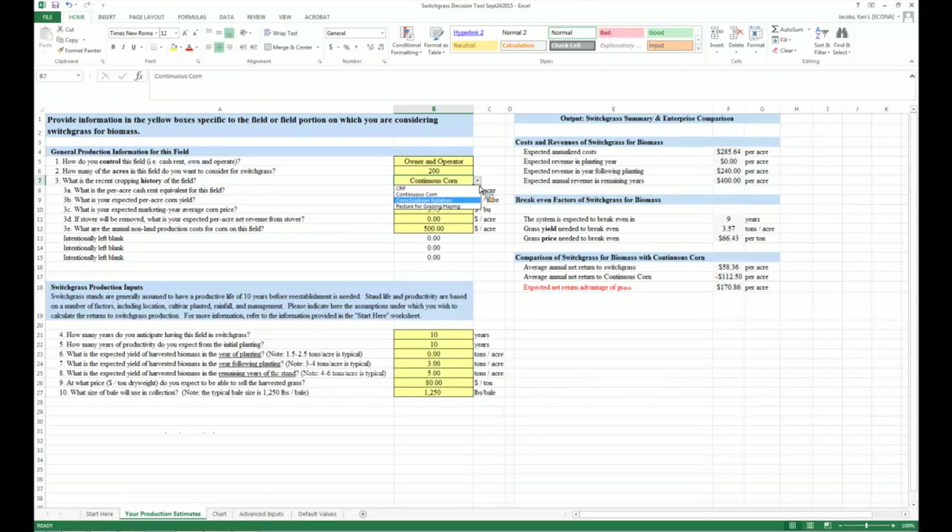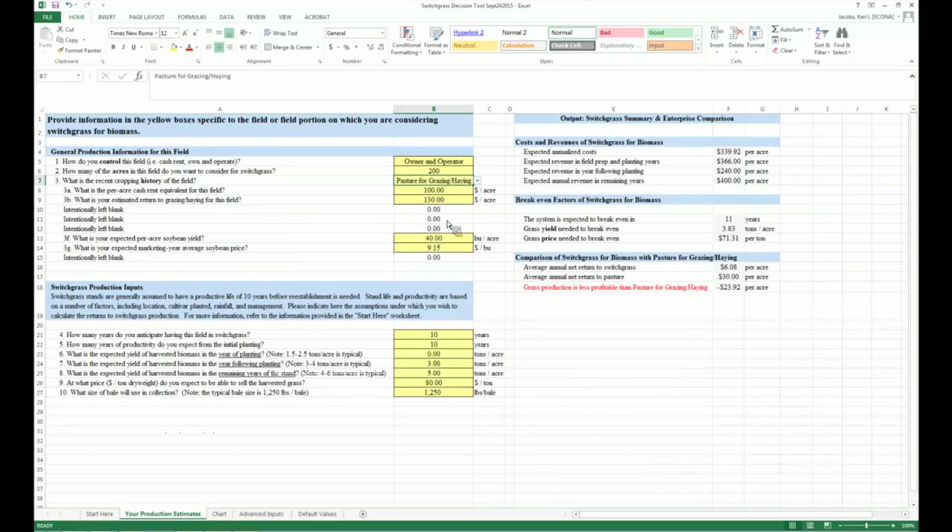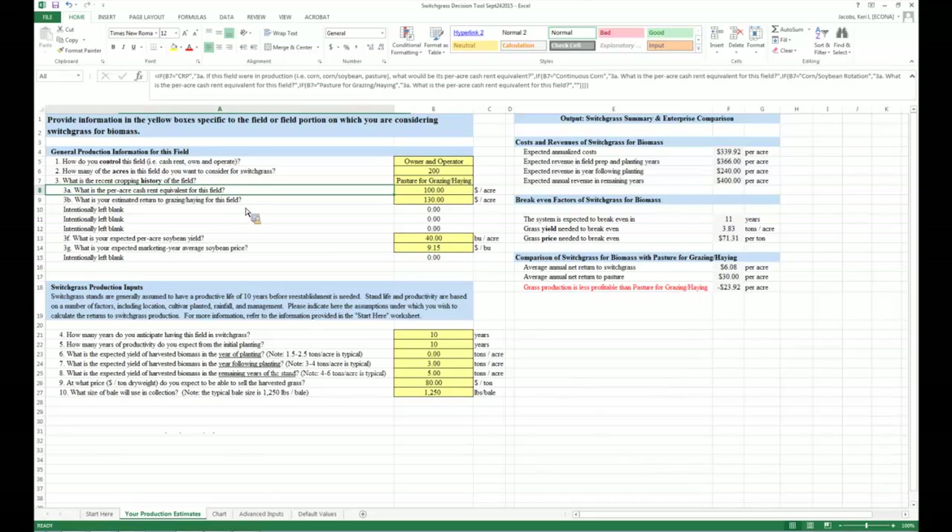For a corn-soybean rotation, the same cash rent, corn yield, corn price, and stover questions appear, plus soybean yield, soybean price, and soybean production costs to complete that enterprise budget. For pasture, questions ask for cash rent equivalent and the return from haying and grazing. Converting pasture to switchgrass also requires a transition year in row crop to reduce weed pressure before establishing the grass in a clean field.